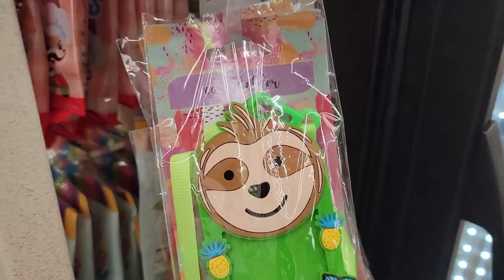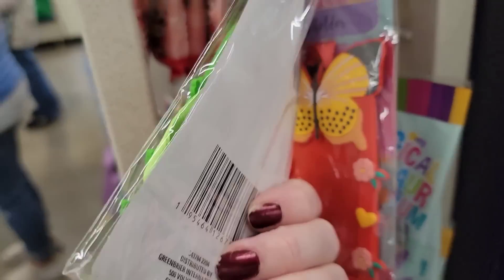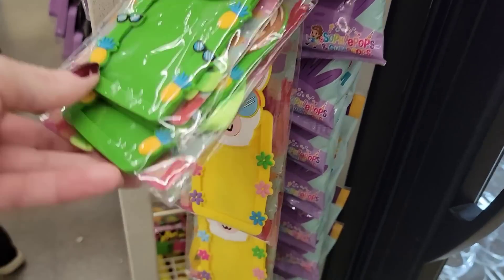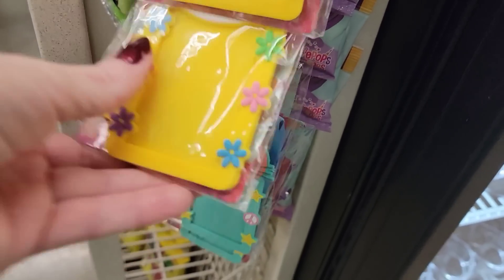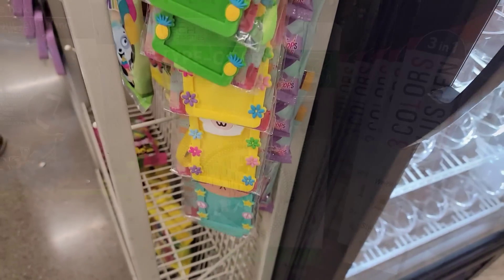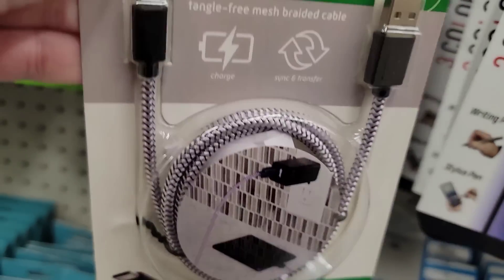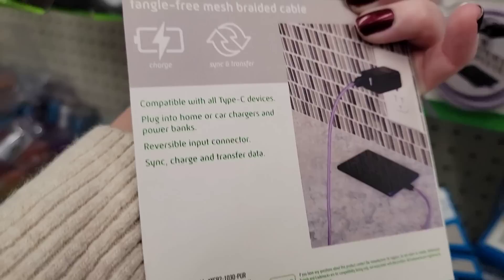They have some new card holders — they had four different ones: the sloth, the butterfly, the llama, and the cat. Here's a Type-C cable, it's three feet long. Another great deal for only $1.25.